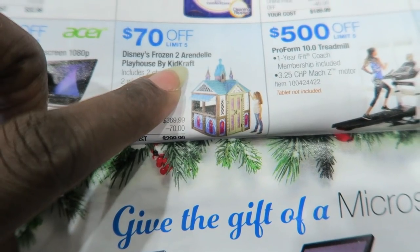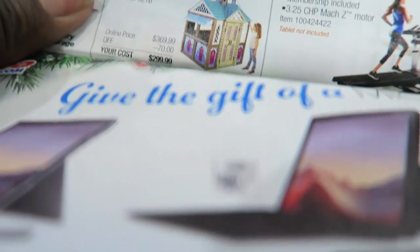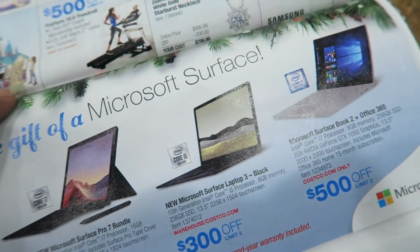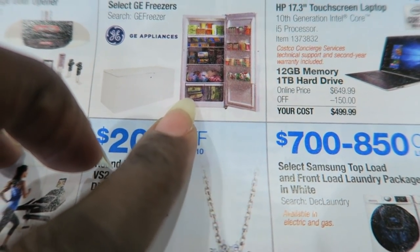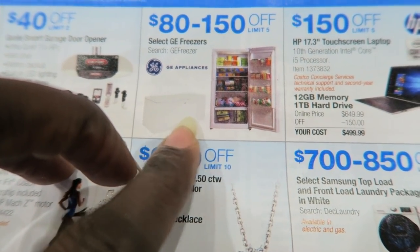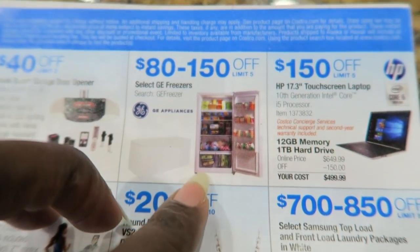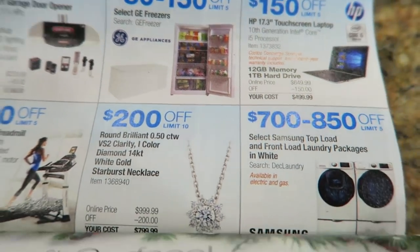There's $70 off the Frozen 2 Arendelle Playhouse, though it's still $299.99 so it's kind of pricey. Oh, a deep freezer — I would love a stand-up deep freezer. We have one that's like a chest style, but a stand-up one would be so much easier to organize. Anyway, let's look at the holiday savings booklet for November 22nd through the 2nd.